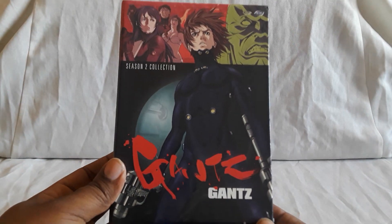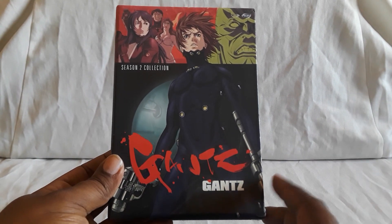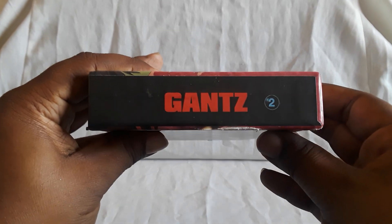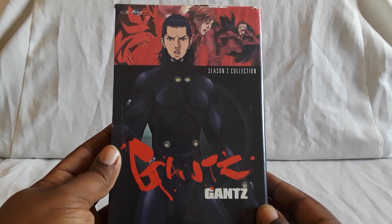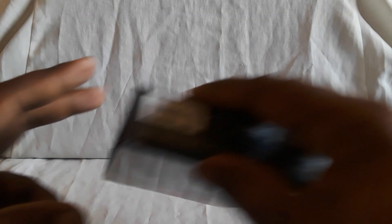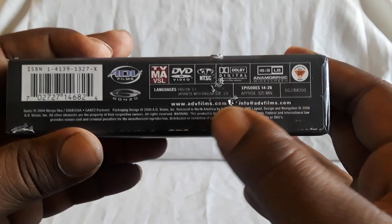Next up is the Season 2 collection, also released by ADV. The complete set that's out right now — I'm not sure if that was ADV. Might be Funimation, or I think they were absorbed pretty much by Sentai, but I think it's Funimation that has it. There's the back, there's the spine. The specs for this one are pretty much the same: episodes 14 through 26, anamorphic, Dolby Digital.